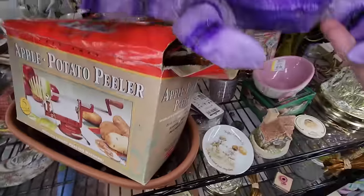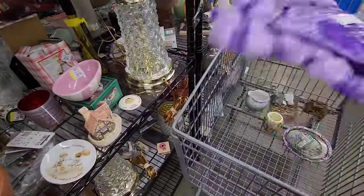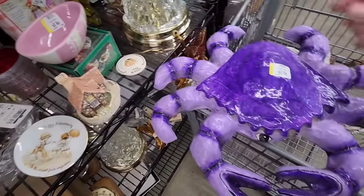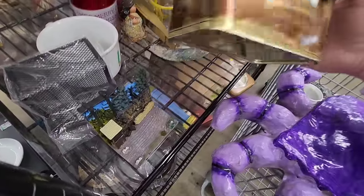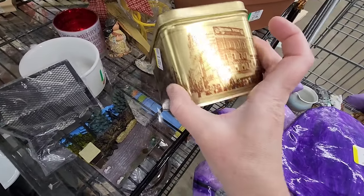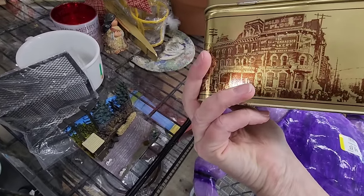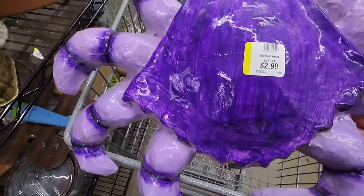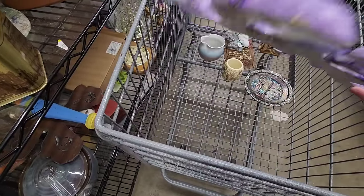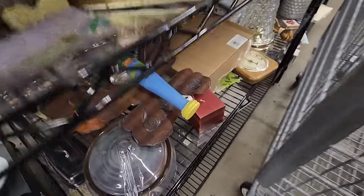Moving on down the line, I got distracted by this giant crab — paper mache. That actually looks kind of cool. This is Lancaster Caddy. It doesn't look like the square in town. I kind of like this giant crab — it needs to be cleaned up. It's only $2.99. It does have tearing on it though. That's kind of funny, but I'm not going to get a crab. Still fun to look at.